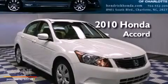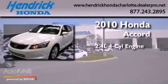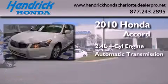This is a certified pre-owned 2010 Honda Accord. It has a 2.4 liter 4-cylinder engine and an automatic transmission.